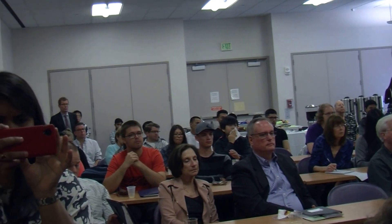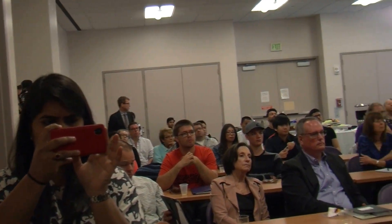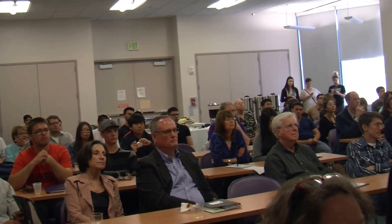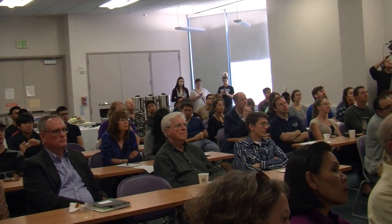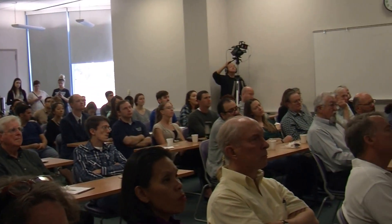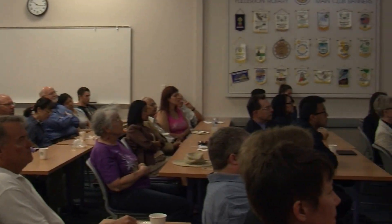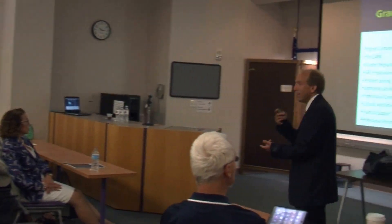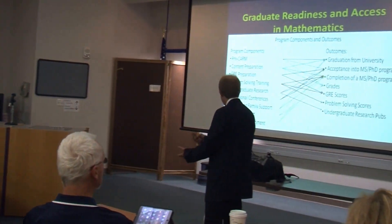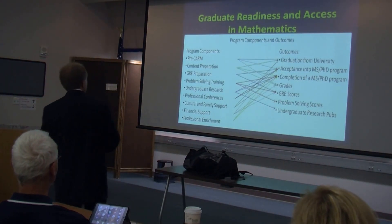This is just a summary slide of our project. On the left side are all the components I've been talking about — GRE preparation, problem solving, undergraduate research, and so on. On the outcomes side, we want our students to graduate, get a master's or PhD, and have better grades, better GRE scores, and better problem solving skills. This is what we're hoping to see in the future.